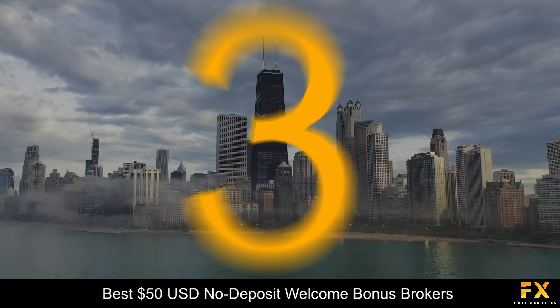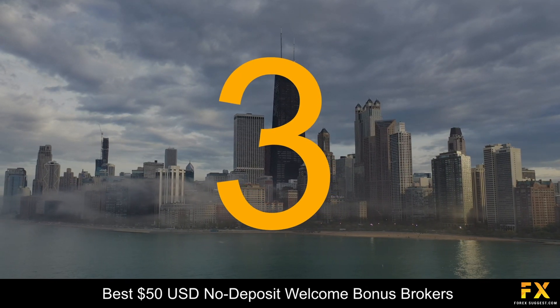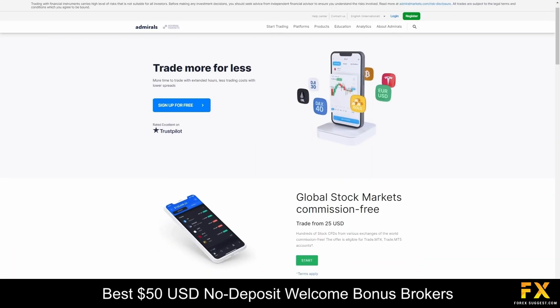Coming in at number 3, we have Admirals. Admirals is a prominent Forex broker, and when it comes to navigating the world of online trading, they are your go-to source of expertise. Regulated by the Financial Sector Conduct Authority, Admirals ensures a secure and trustworthy trading environment for its clients. With a wide array of financial instruments, traders can rely on Admirals for access to global markets and comprehensive trading tools, making them an ideal choice for both novice and experienced traders.